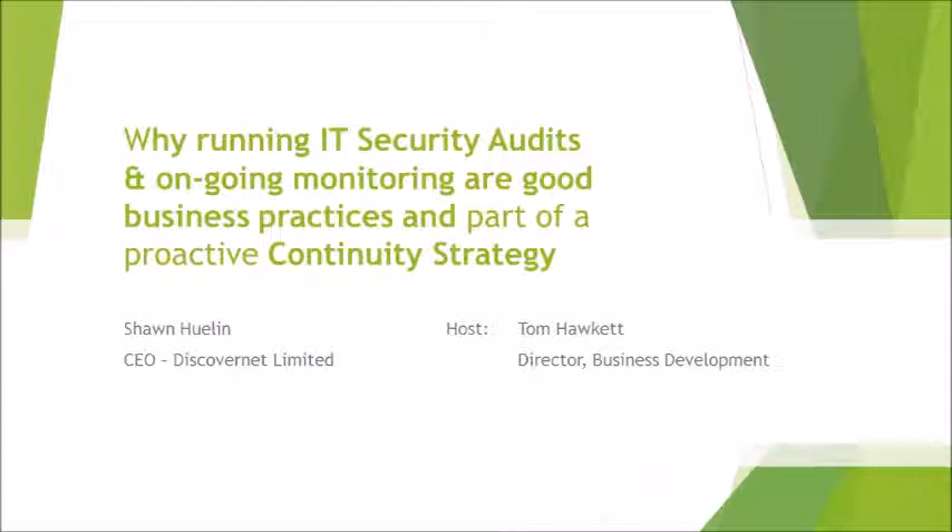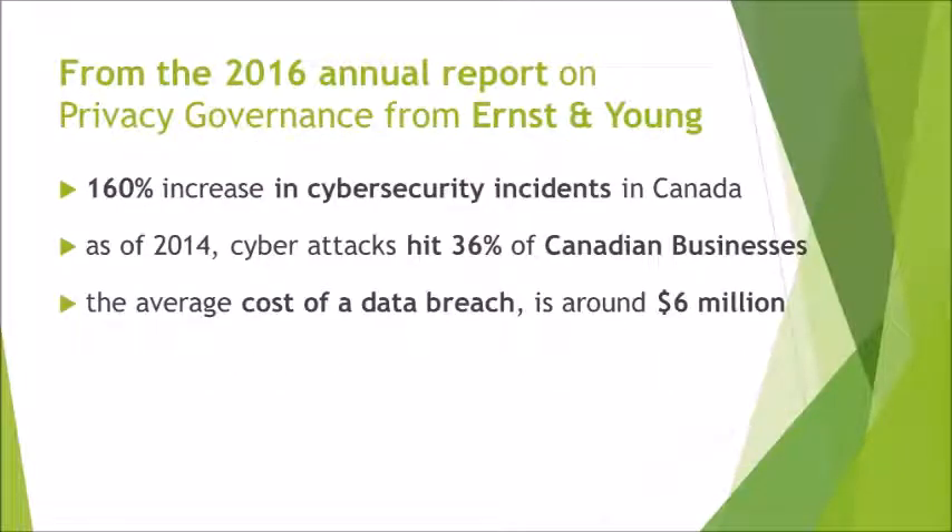Let's start with some facts that emphasize why business owners and senior managers need to take security really seriously and be proactive in this battle. In their annual report on privacy governance, Ernst & Young reported a 160% increase in cyber incidents in Canada last year. Also, as of 2014, cyber attacks hit 36% of Canadian businesses, and that number is likely much higher these days. Ernst & Young also reported that the average cost of a data breach is about $6 million.